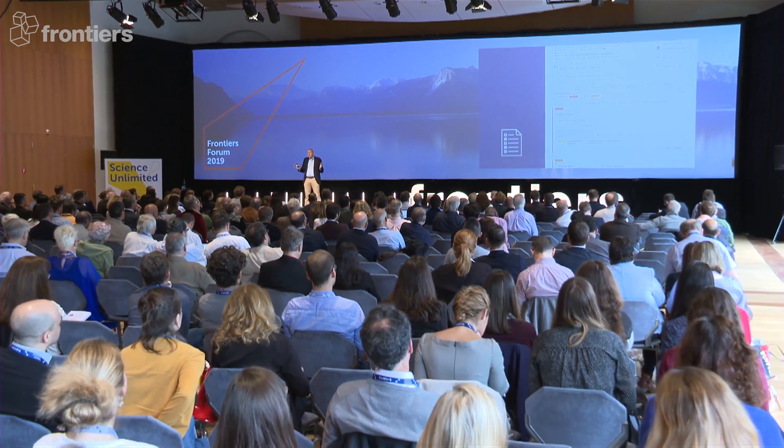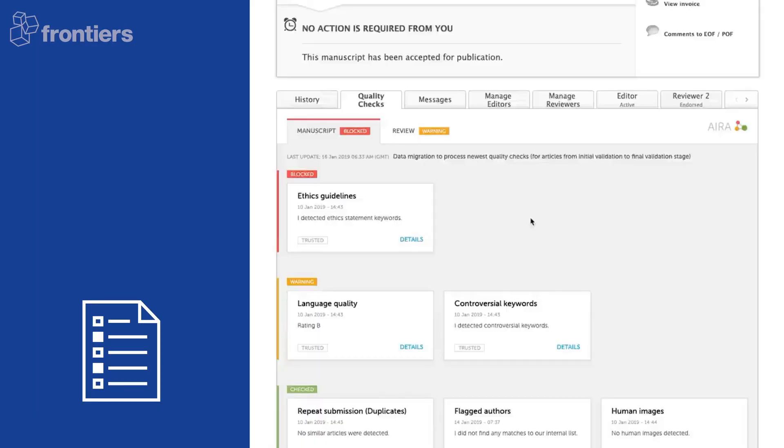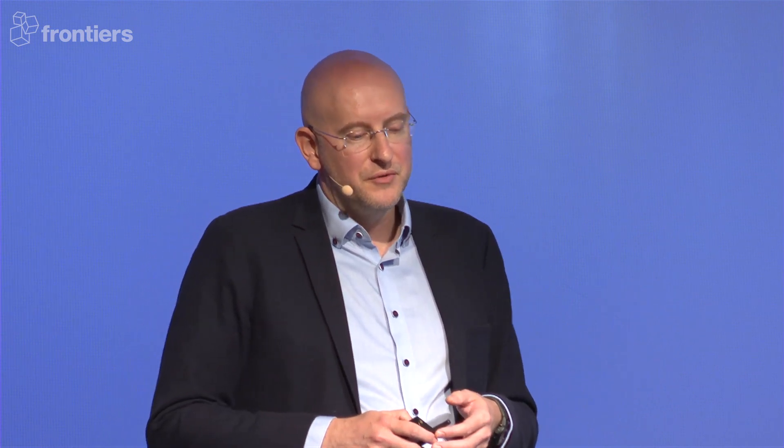In this particular example, it's nice to see that the human always stays in control. AIRA detected animal-related terminology inside the manuscript, but while this manuscript is talking about animals, it doesn't contain them as part of the study. So a human goes in and overrides these checks and clears the manuscript to move forward into peer review.